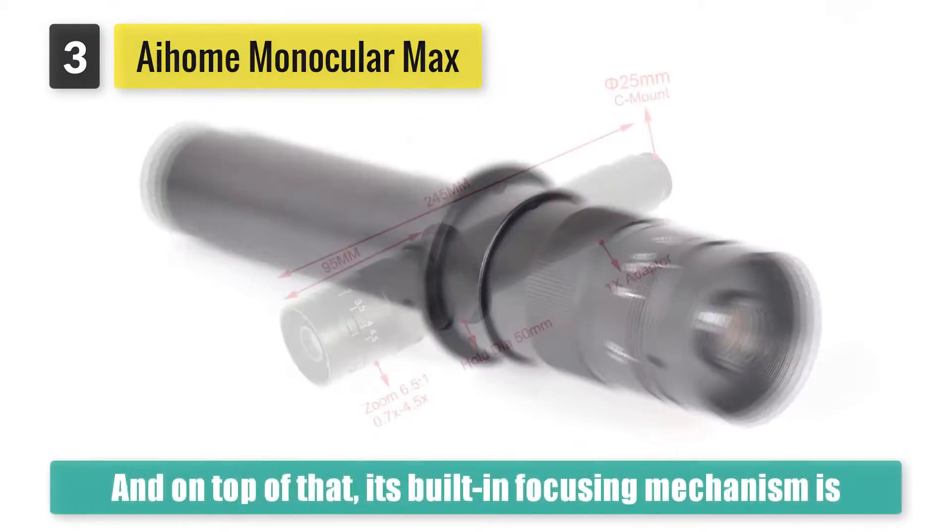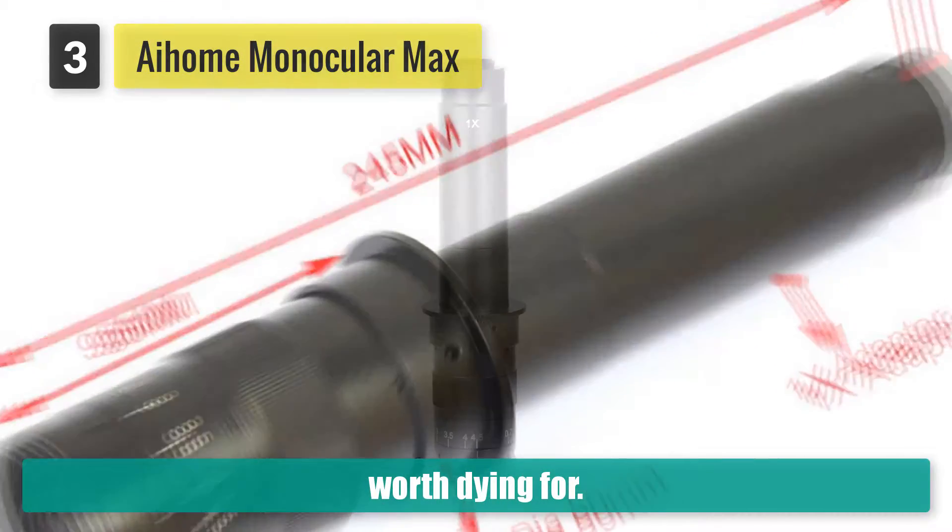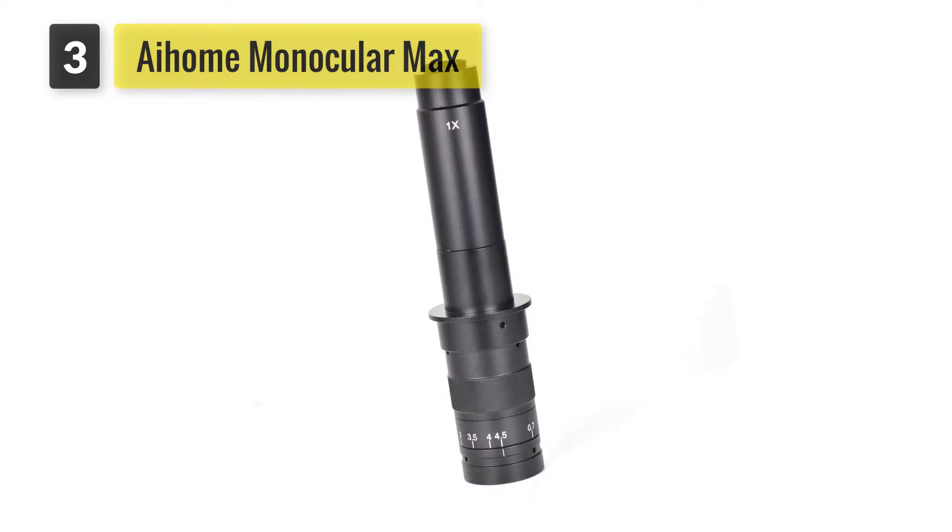The lens is also reasonably priced and encased in a well-built alloy housing. So, what you get here is a long-lasting piece of equipment that does exactly what it claims to do.